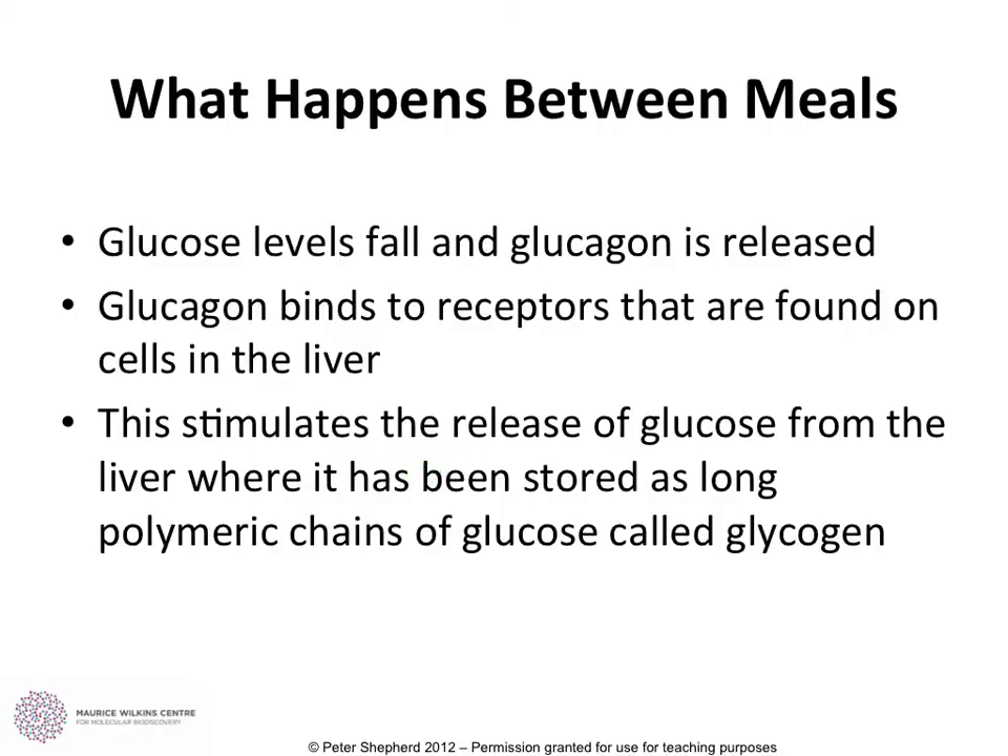The binding of glucagon to the receptors stimulates the release of glucose from the liver, where it is being stored as glycogen. So there are a couple of steps that have to happen before the glucose can actually be released.